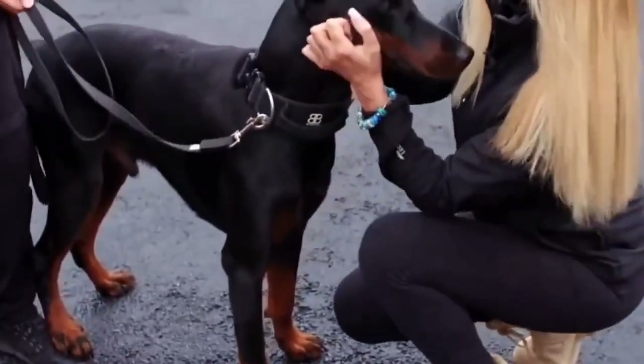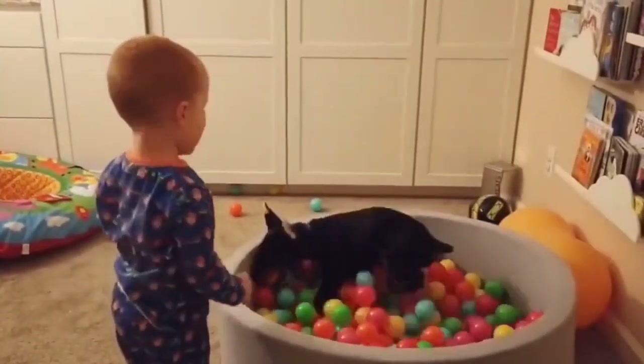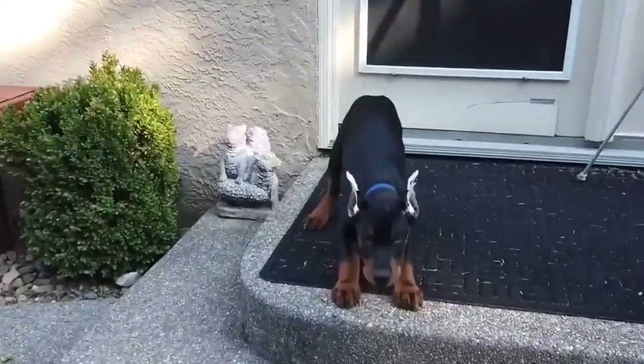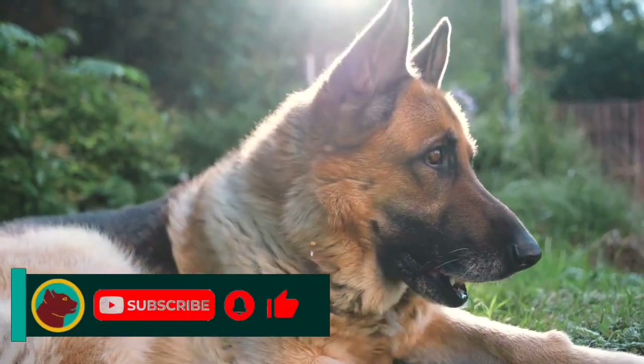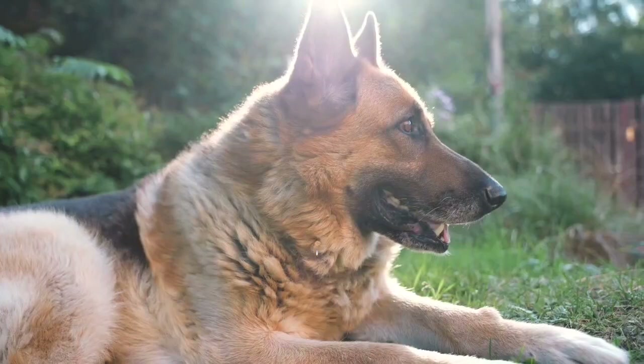Due to their high energy level, they are not always an ideal pet for families with very young children. Doberman Pinschers are also known for loyalty and love of family. This dog is one of the most famous dogs in the world. This dog is smart and powerful.